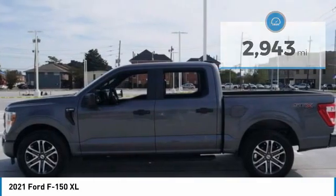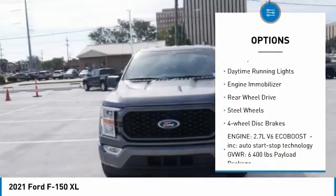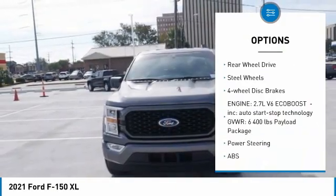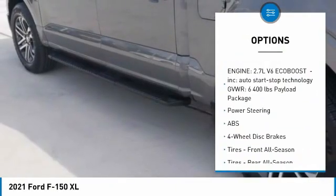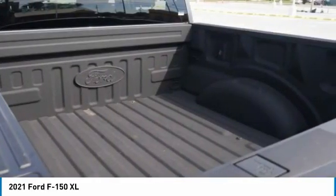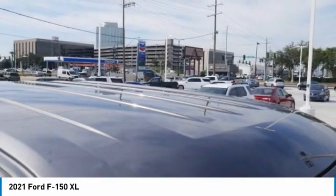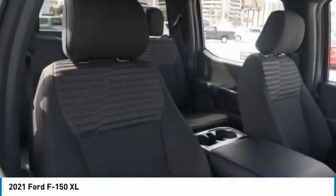Here are some of this vehicle's great options: tire pressure monitor, remote engine start, brake assist, traction control, stability control, daytime running lights, engine immobilizer, rear wheel drive, steel wheels, and four-wheel disc brakes. A vehicle like this doesn't come along every day — come in and get it before someone else does.